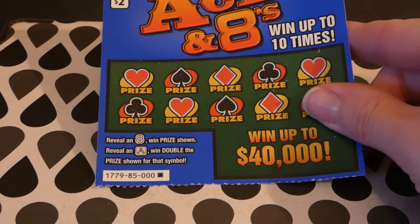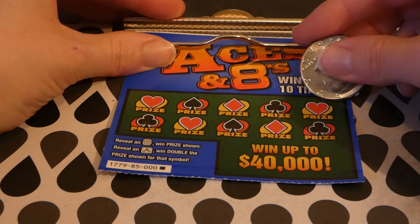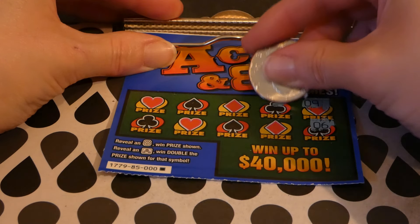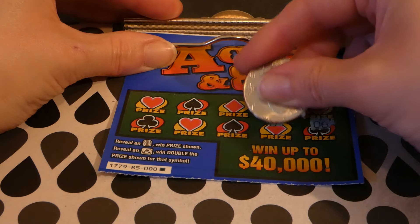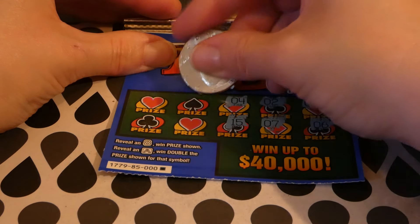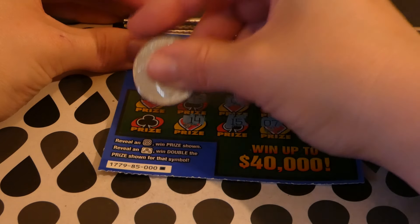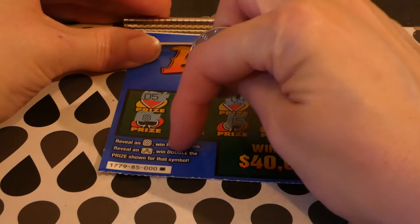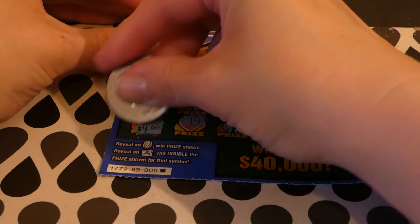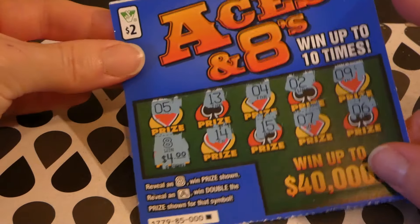Now this is the first ticket of the pack — pack 85 — let's see if it's going to be a winner. Numbers: 9, 9, 6, 2, 7, 4, 15, 13, 14, 5, and 8. That's why I like the triple zeros — like the first and last of the pack. Four dollars — we doubled it up! So we went even on the Aces and Eights.